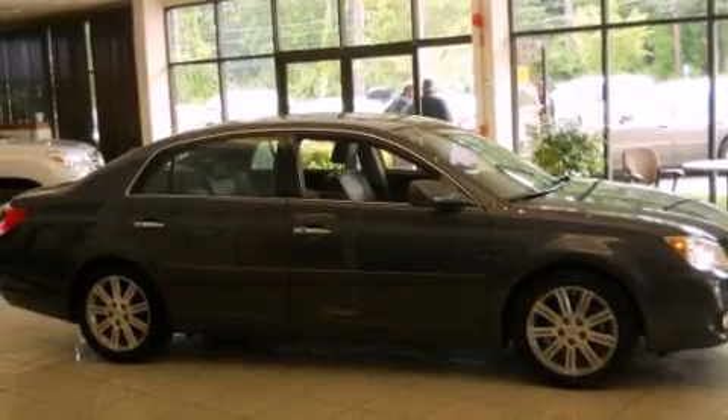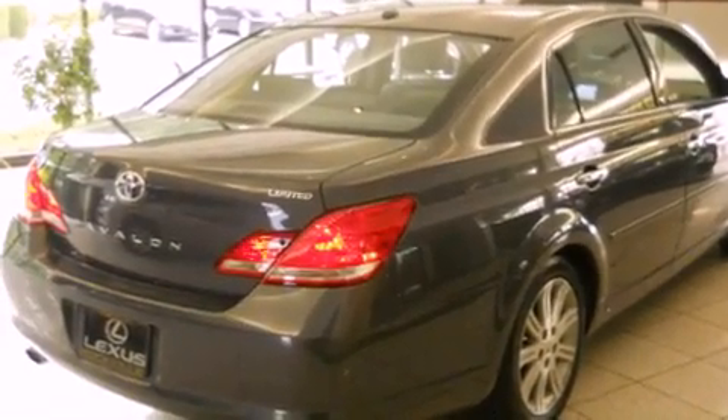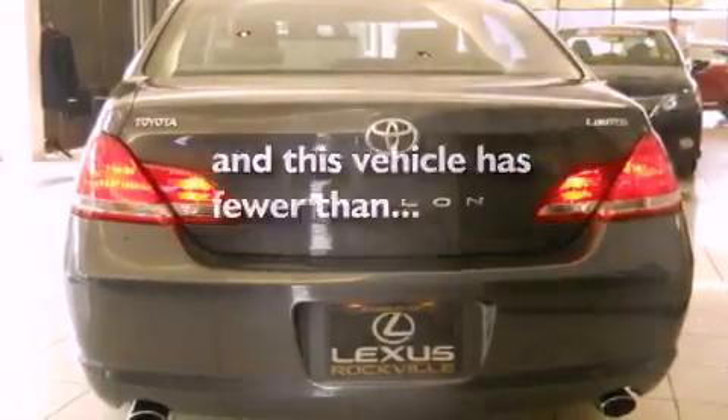Additional features include a security system, a traction control system, and memory settings for the seat positions so you can recall your favorite alignment with the push of one button. This vehicle has fewer than 26,000 miles on the odometer.